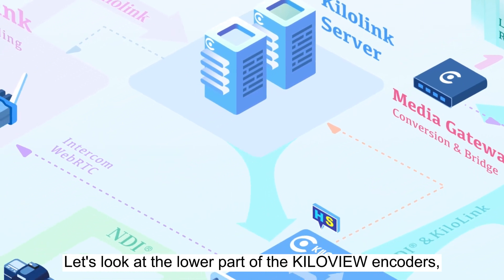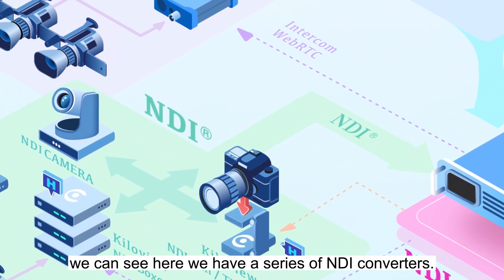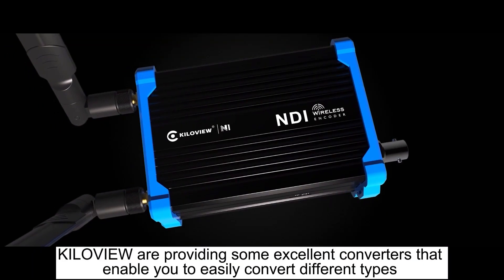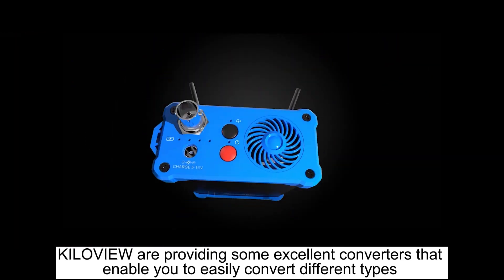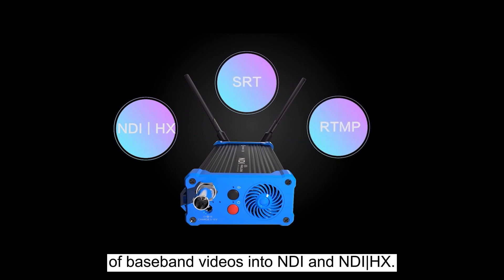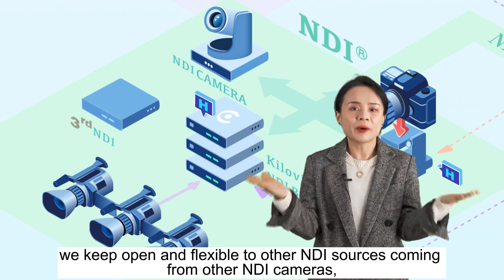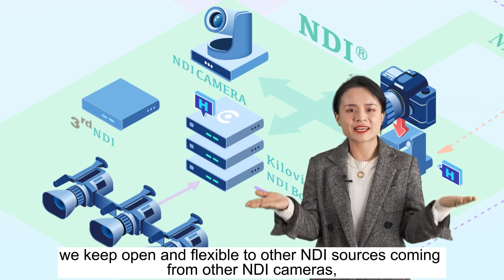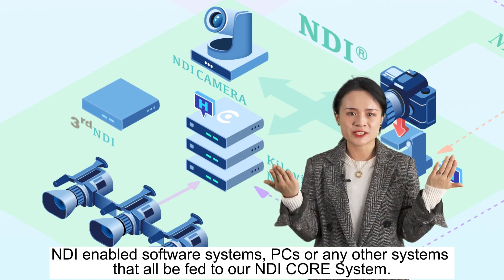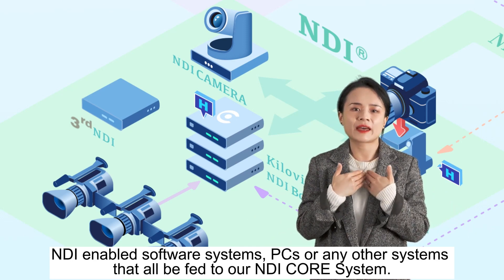Let's look at the lower part of the KiloVue encoders. We can see here we have a series of NDI converters. NDI technologies are becoming more and more popular in the industry. KiloVue provides excellent converters that enable you to easily convert different types of baseband videos into NDI and NDI-HX. At the same time, we keep open and flexible to other NDI sources coming from other NDI cameras, NDI-enabled software systems, PCs, or any other system that will be fed to our NDI Core system.